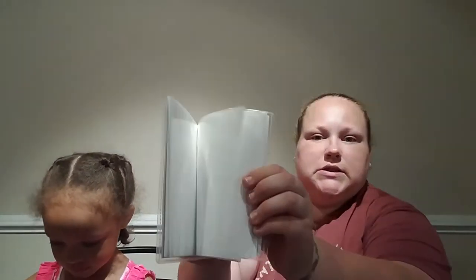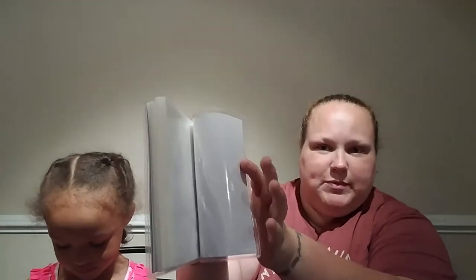The kids have their own cameras to take their own pictures with on vacation, so they want to get them printed out. We bought them these little photo albums. It holds 48 photos and it holds the 4x6 size photo.